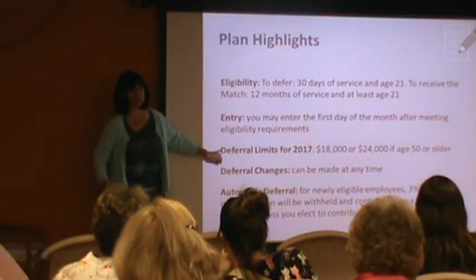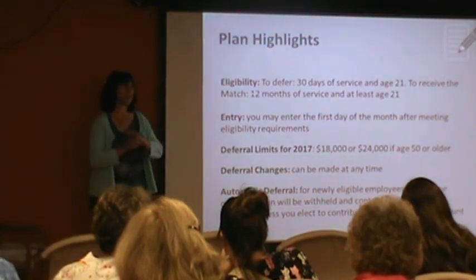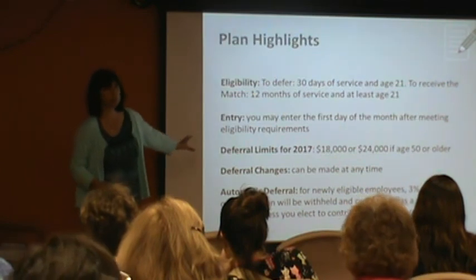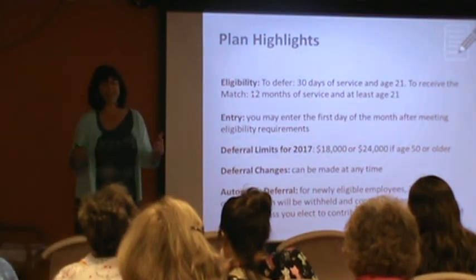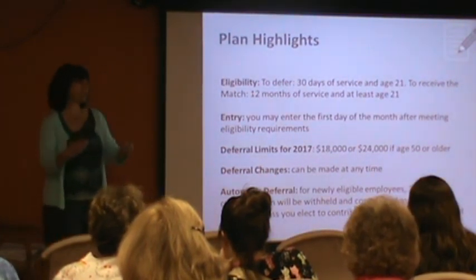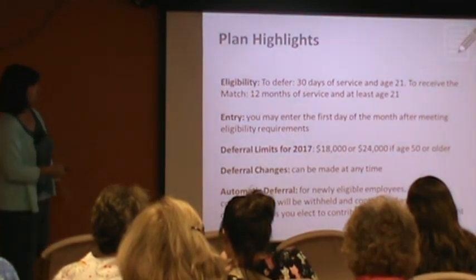Deferral limits — the IRS has set these quite high, so if you can, you can contribute a lot of money to a 401k. You can change your deferrals at any time. This is a wonderful feature — a lot of plans are not this flexible. Some plans lock you in for six months or a year. Not so with this plan. Even if you get auto-enrolled at 3% and you can't do 3%, you can go online and change that at any time. Automatic deferrals for people who newly become eligible: you will be automatically enrolled at 3% of your compensation if you don't change it to something else.